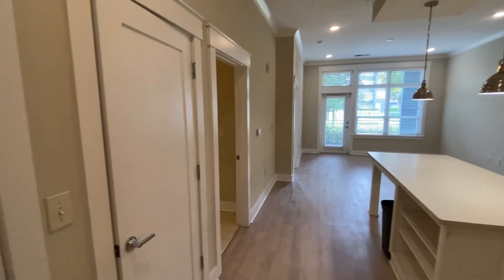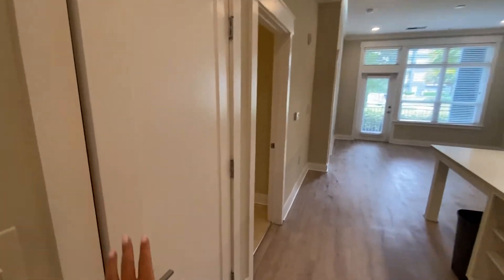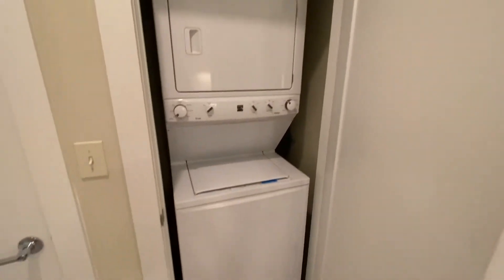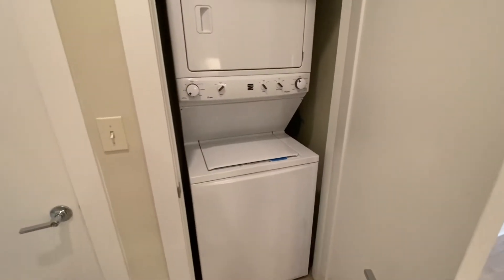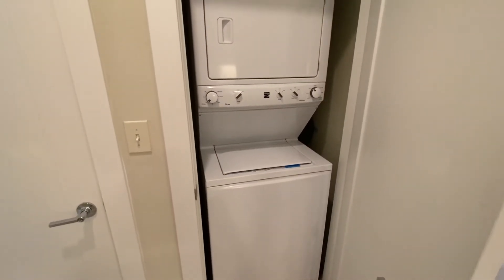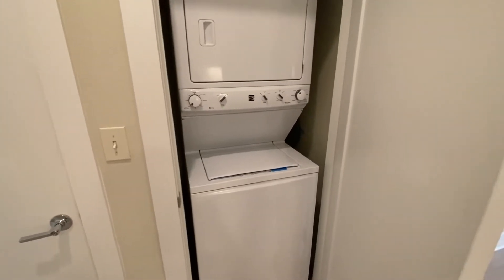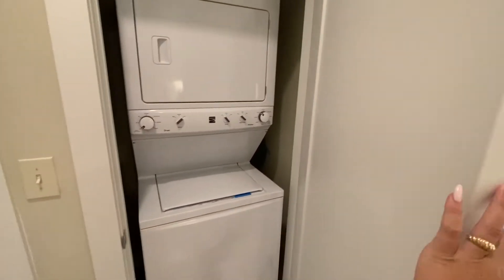Right when we walk in the front door, on the left is going to be your washer and dryer. Your washer and dryer already comes installed in the unit for you when you pick up your keys, so you won't need to worry about bringing yours with you, lugging it from place to place, or even buying a new one. These already come installed, ready for you, waiting when you move in.